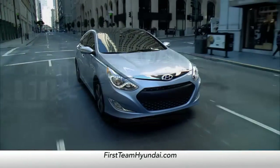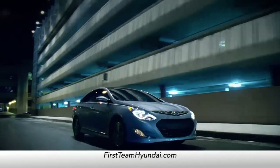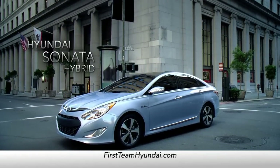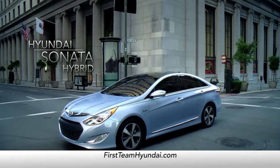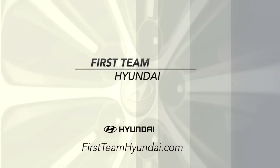So, if you're looking for incredible performance, sophisticated styling, and top quality value, the Sonata Hybrid is your best and only choice. Schedule a test drive of your very own at First Team Hyundai today.